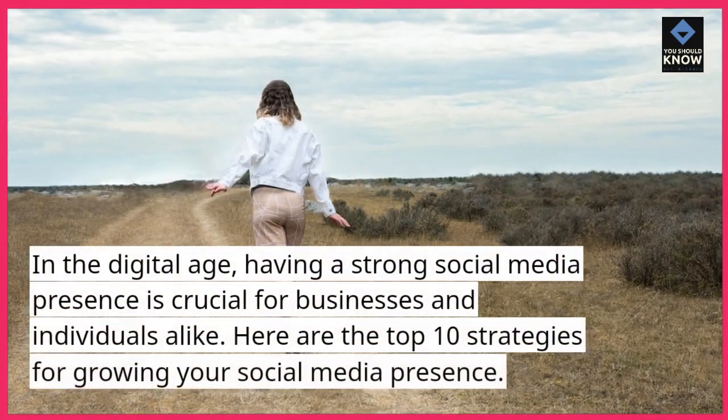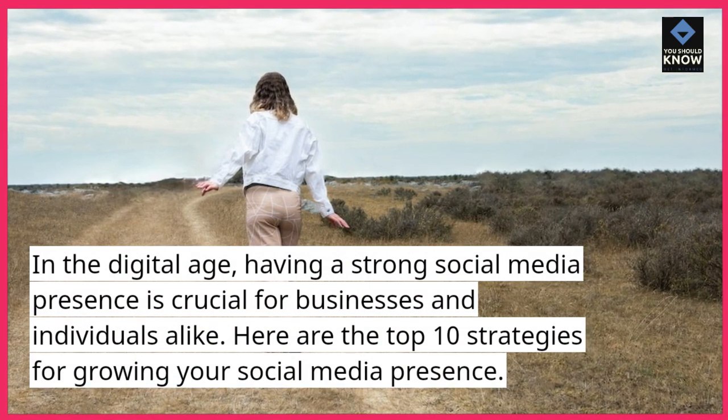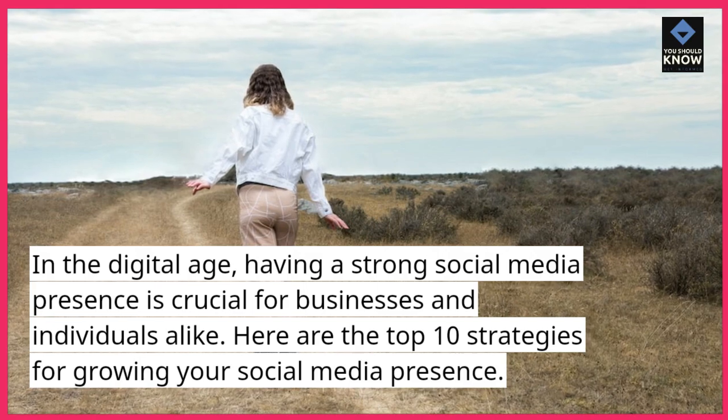In the digital age, having a strong social media presence is crucial for businesses and individuals alike. Here are the top 10 strategies for growing your social media presence.